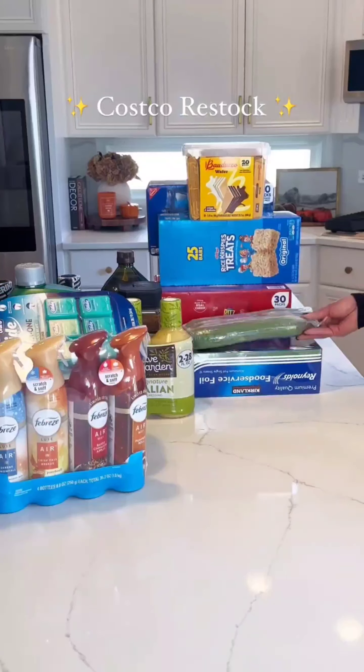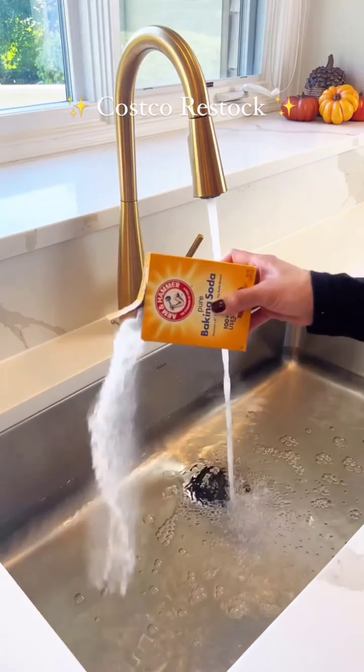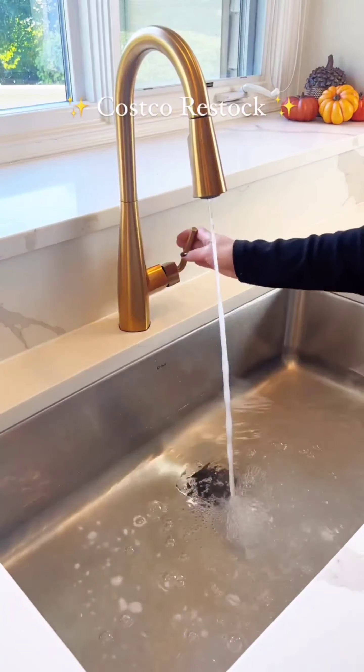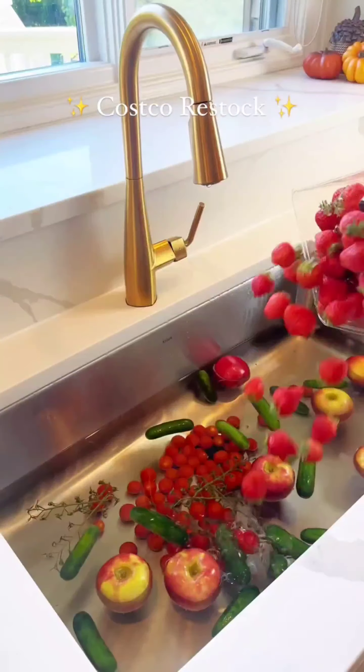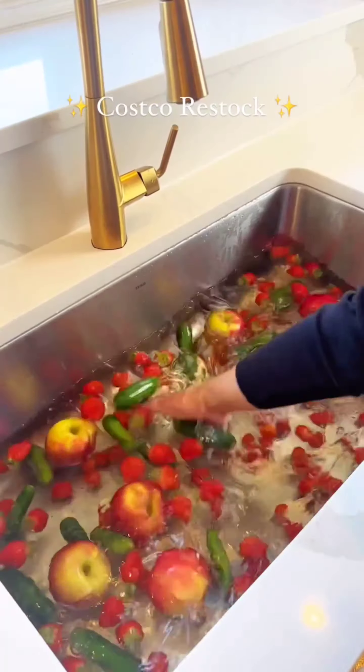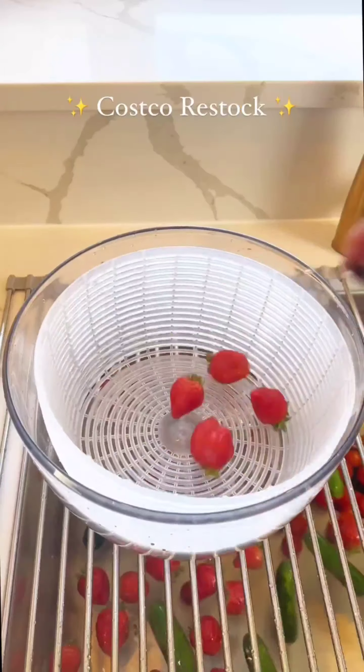After a successful grocery run, I begin prepping my fresh produce by filling the sink with water and adding baking soda. I soak my fruits and vegetables — peppers, strawberries, cucumber, juicy tomatoes, and crunchy carrots — in the baking soda water for a few minutes to cleanse them of any impurities.